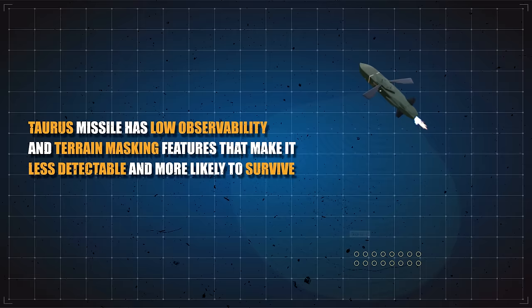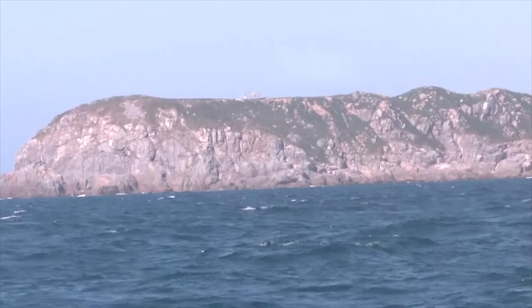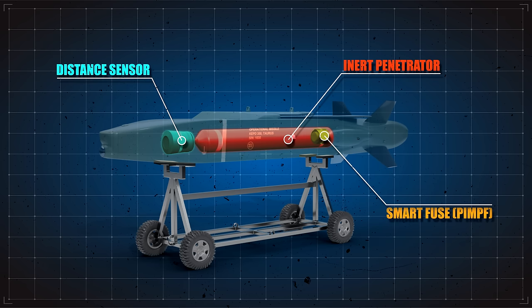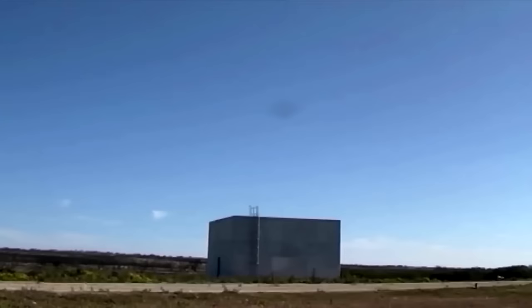The Taurus missile is operational for day, night, and all-weather deployment. It has low observability and terrain-masking features that make it less detectable and more likely to survive. The missile carries around 481 kilograms of inert multi-effect penetrator, a high-sophisticated and target-optimized dual-stage warhead system for world-leading target penetration. The ignition system of the warhead is based on a programmable intelligent multipurpose fuse, fitted with layer-counting and void-sensing technology. Blast and fragmentation failsafe controls limit collateral damage to civilians near the target.